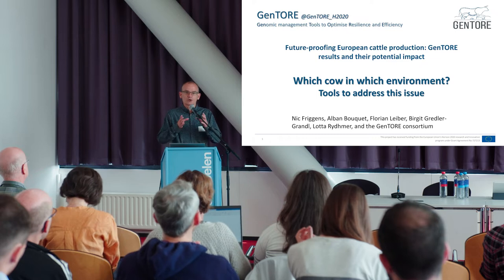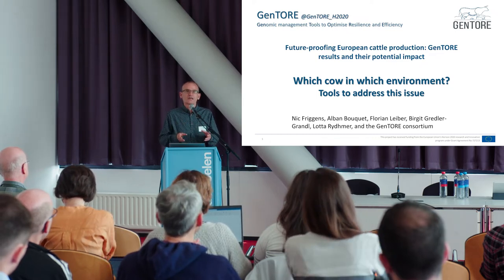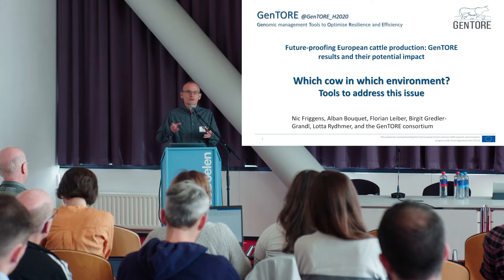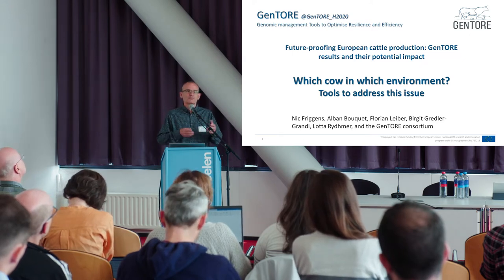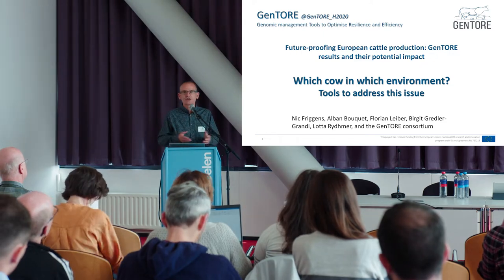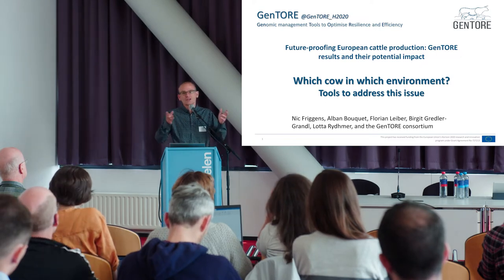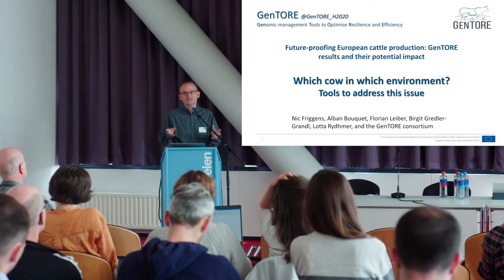There's a two-page document for each of the themes which will be on the website, and behind that there's a longer document where you get a link to all the different results that have been produced that contribute to that theme. Once you've gone away from here you can go on the website, pick this all up again and tell all your friends what a fantastic read it is.